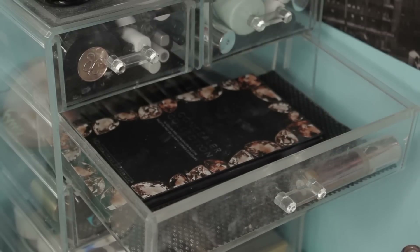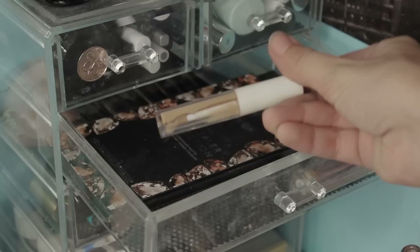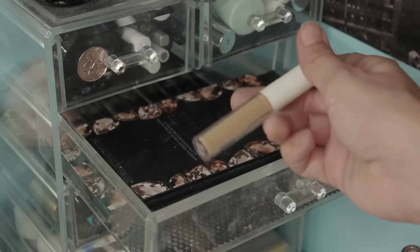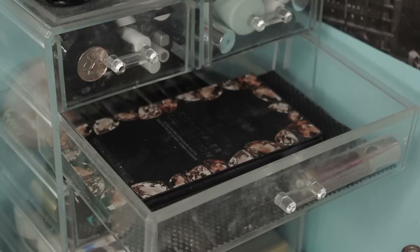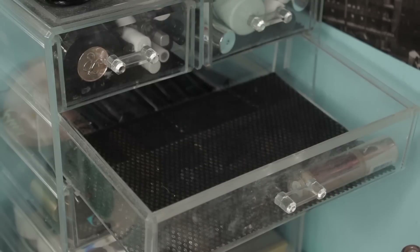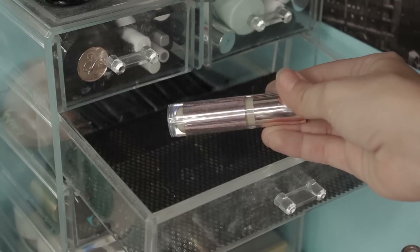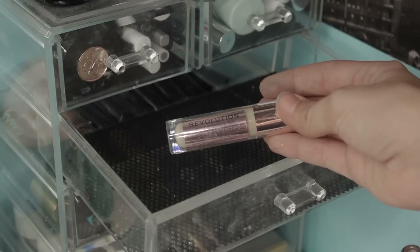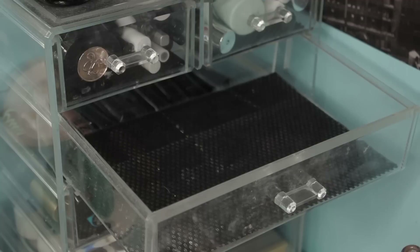This is the oldest concealer I have — this is like that elf one. I really used to think this would conceal me and it never did. This is the last one — actually there's another thing in here. This is the Revolution Conceal and Define Concealer. I haven't opened this one either because again, we're just waiting. So I am going to go ahead and keep it to use.